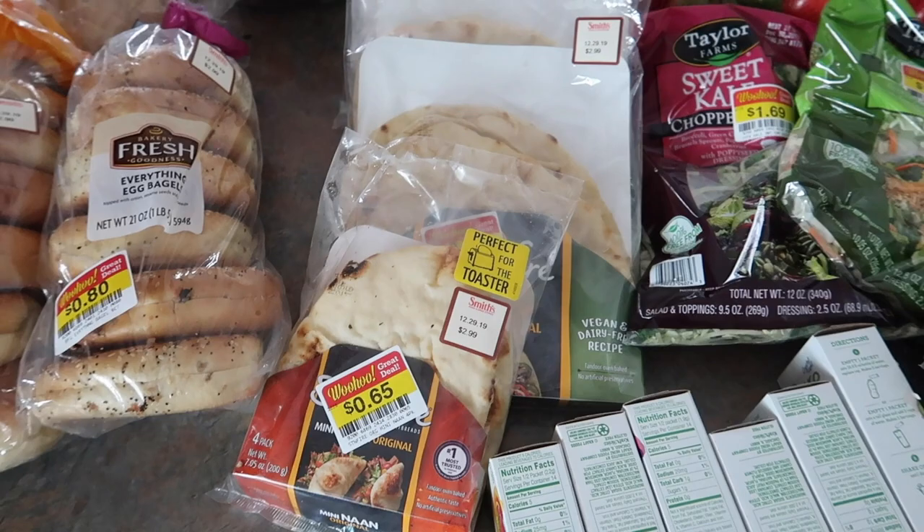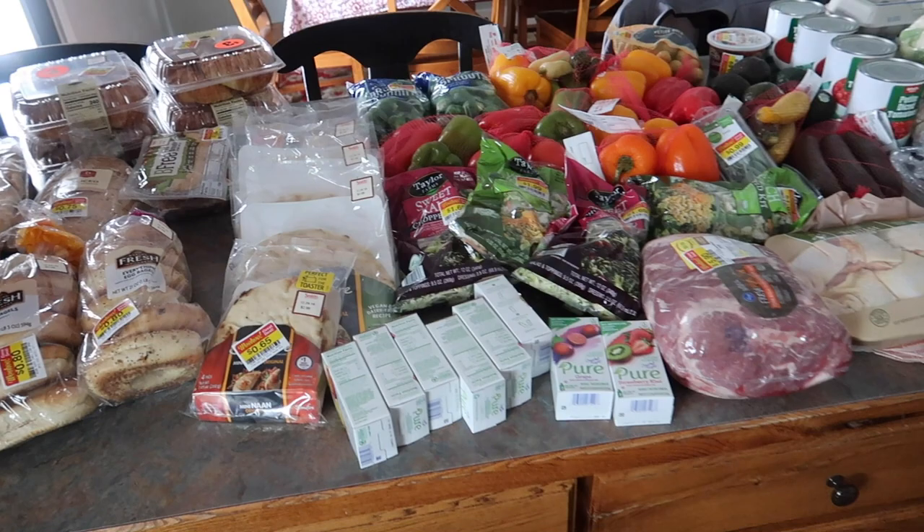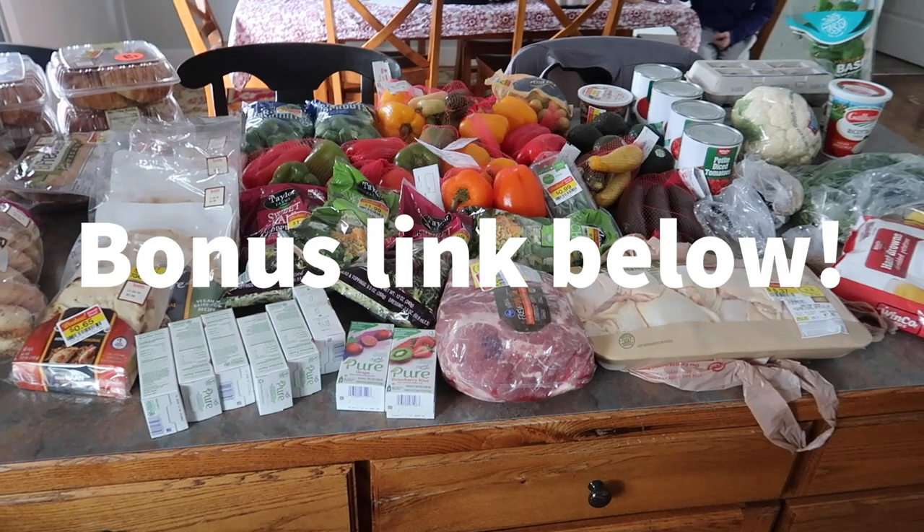Six containers of naan — I think I better be making butter chicken pretty soon! I did scan my receipts with Ibotta and Fetch Rewards. I didn't get a ton back today, just a couple bucks. I hope you enjoyed, and you don't want to miss my low-carb friendly meal planning video coming up next.